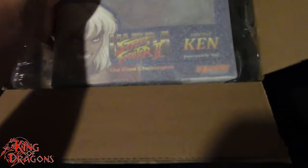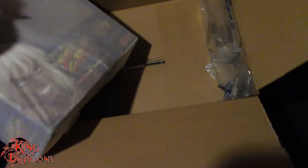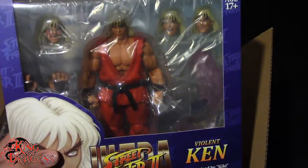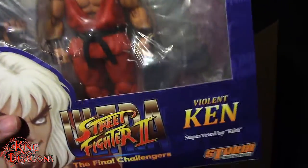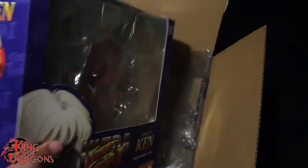For the first box, you can kind of already guess what it is — it's another Street Fighter figure. We do have Violent Ken. You can't really see him because he is covered in tissue paper, but here we have Violent Ken. He looks just like the other Ken; I think only the eyes are different, and he might have a lower saturation than the regular Ken. But I'm really excited I have him.